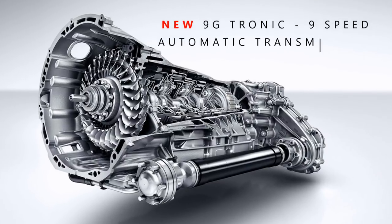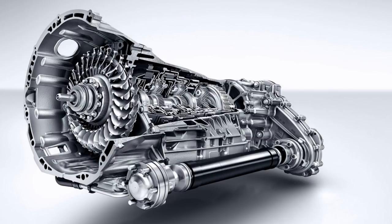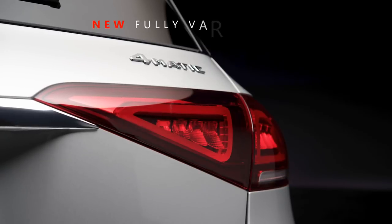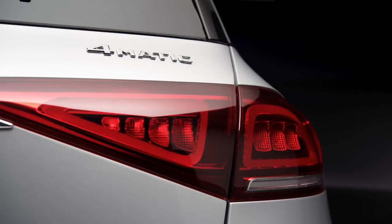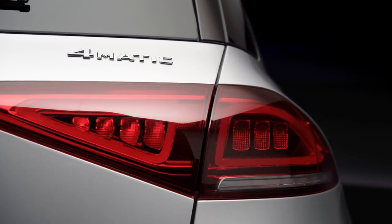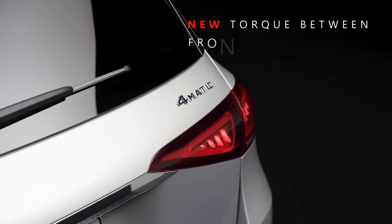Another major improvement for the 2020 Mercedes GLE class is the new 9-speed automatic transmission — the 9G-Tronic — replacing the previous 7G-Tronic. That should improve fuel efficiency and overall ride comfort. Optionally, a fully variable 4MATIC all-wheel drive system is available for the first time ever on the GLE, controlling torque distribution between the front and rear axle anywhere from 0 to 100 percent depending on the selected driving mode.